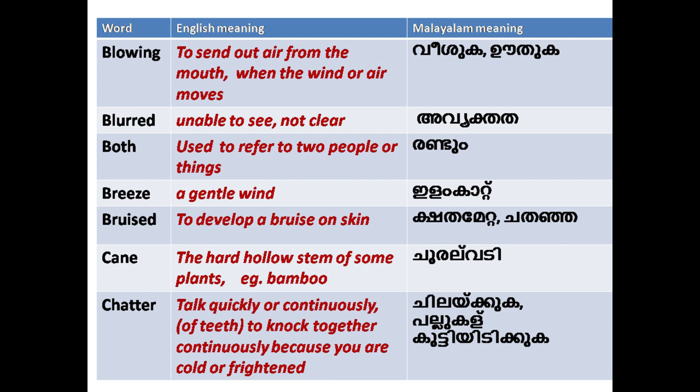'Both': used to refer to two people or things — for example, both brother and sister. 'Breeze': a gentle wind.